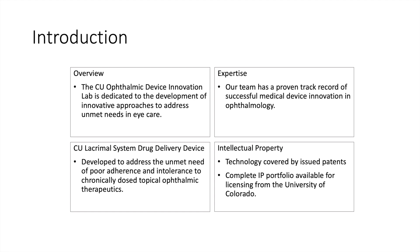The technology is covered by issued patents from the University of Colorado, with multiple patents pending both in the United States and internationally.